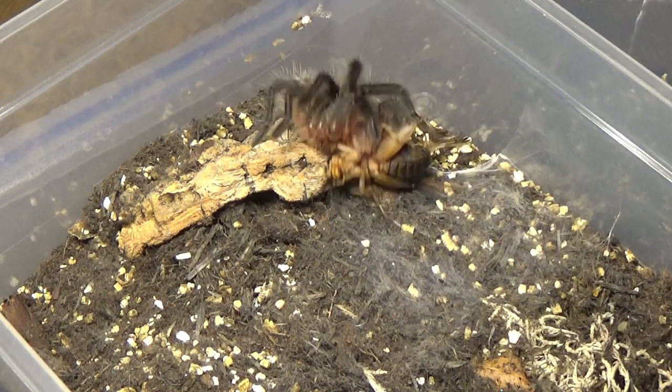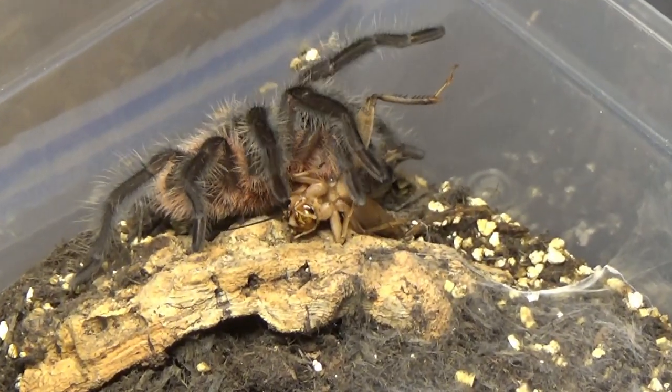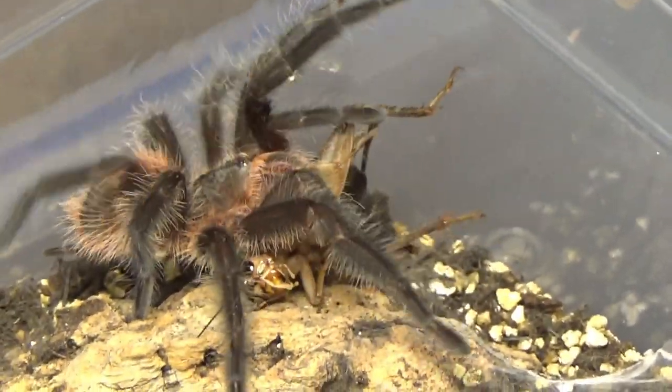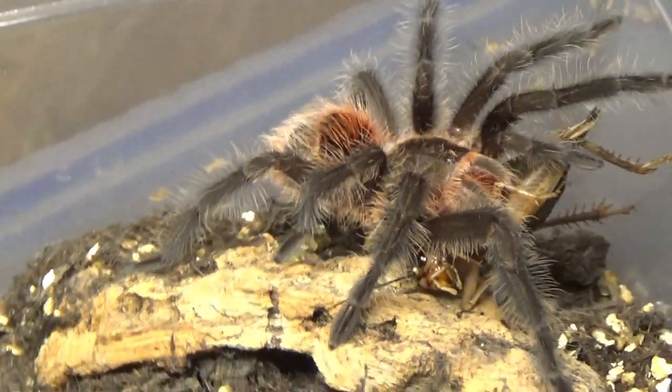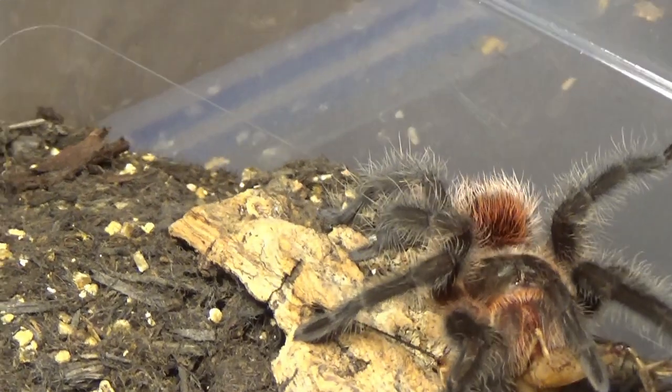Grammastola Acteon — or however you pronounce it. Quite an aggressive feeder this one for a Grammy. It's turning out to be one of my favourites. I seem to have a bit of a thing for the red-abdomen spiders at the moment — I have a few in my collection and I find them incredibly beautiful to look at.